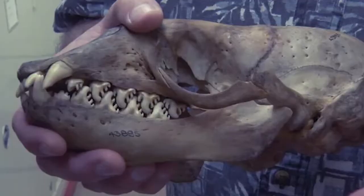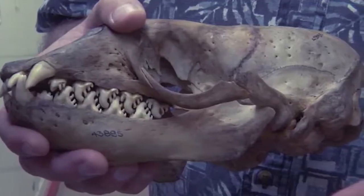Here are all the secret little things you did not know these animals had!